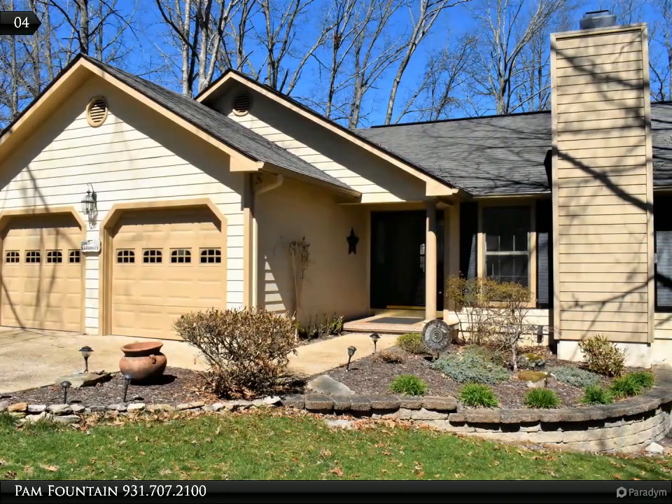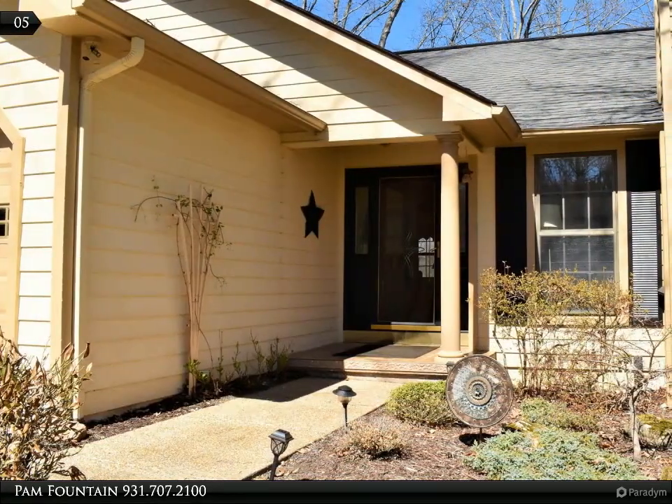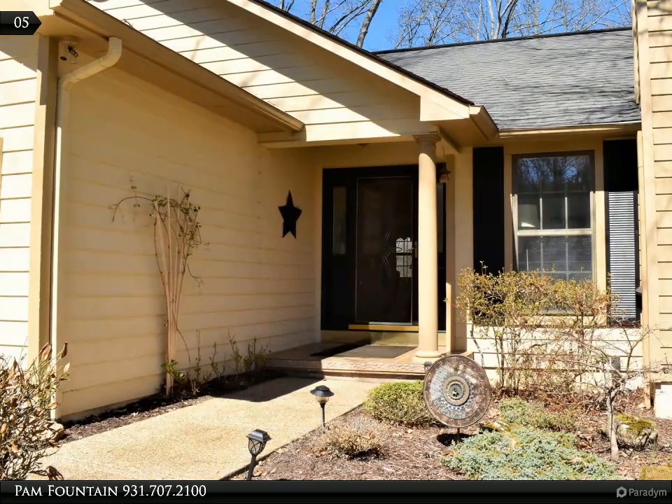The kitchen features solid surface countertops, stainless steel appliances, and a breakfast bar. The kitchen is open to the family room or large eating room. The spacious sunroom is an additional feature with access to the large deck with gazebo — another perfect entertaining area with awesome views.